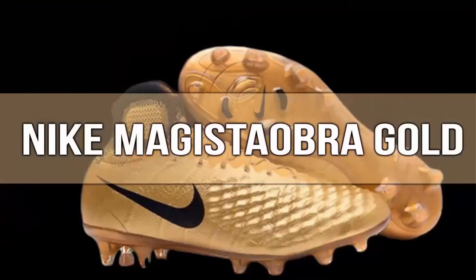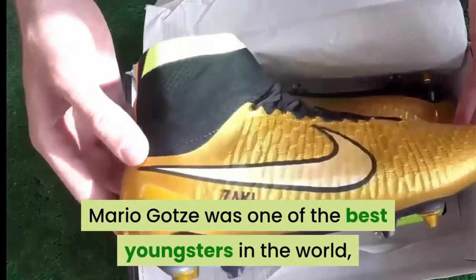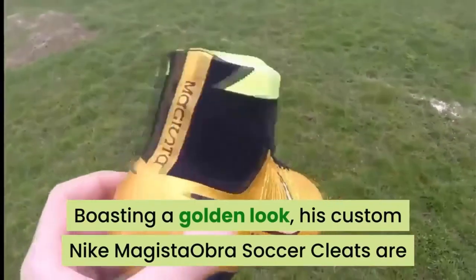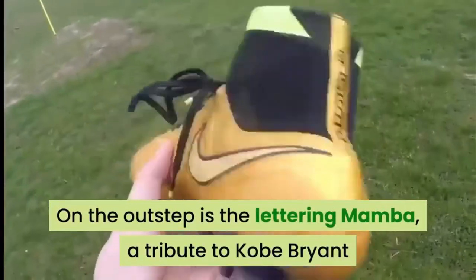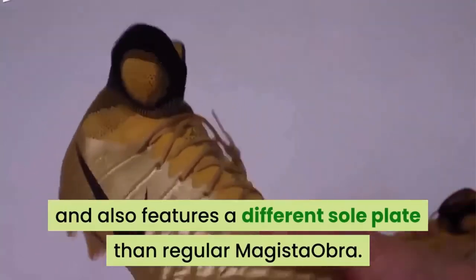Number 7: Nike Magista Obra Gold. Six years ago, in his prime, Mario Götze was one of the best youngsters in the world, and arguably Germany's golden boy. Boasting a golden look, his custom Nike Magista Obra soccer cleats are designed to make a bold statement on the pitch. On the outstep is the lettering 'Mamba,' a tribute to Kobe Bryant, and it also features a different soleplate than the regular Magista Obra.